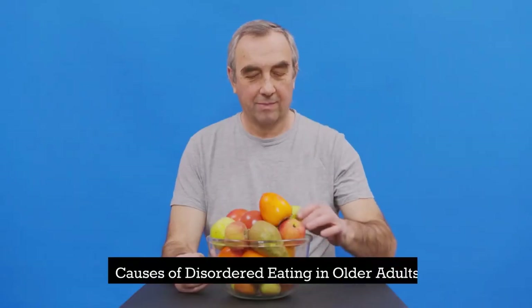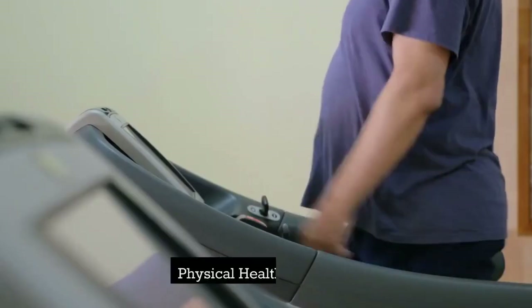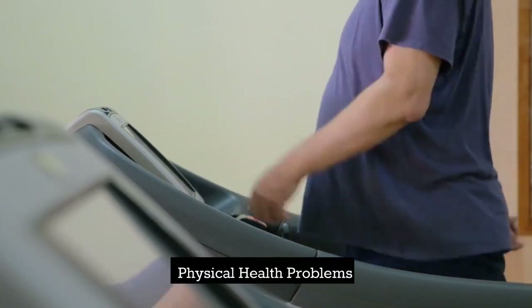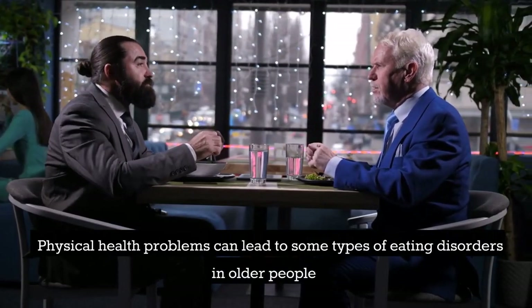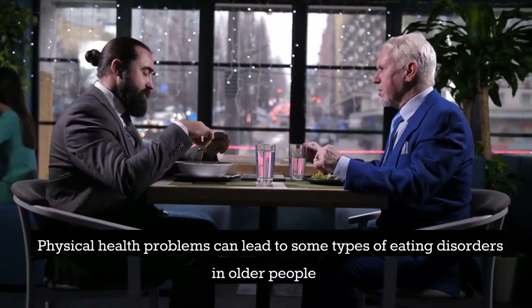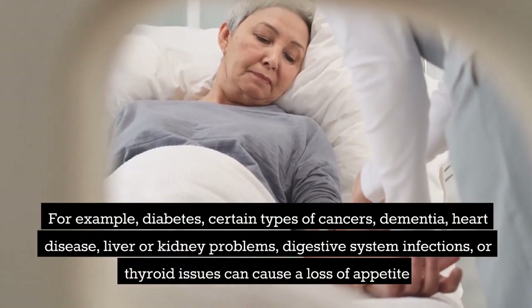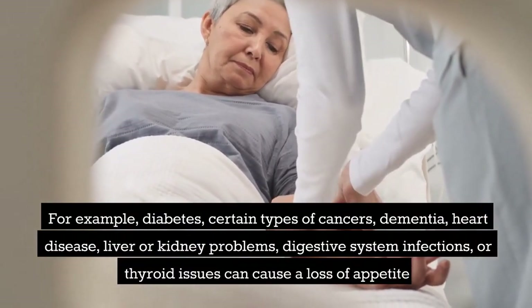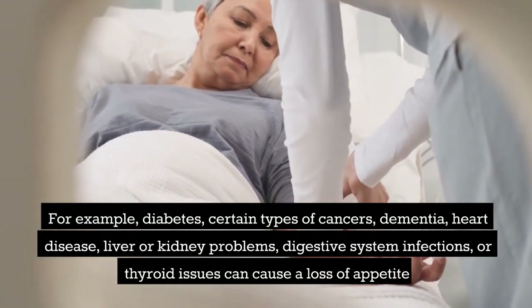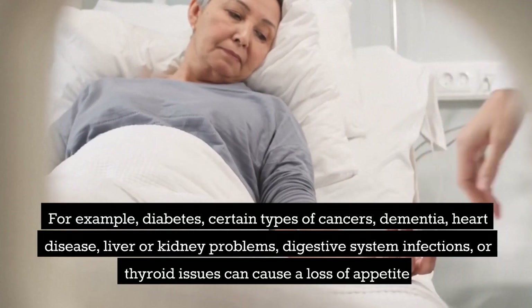Causes of disordered eating in older adults — physical health problems: physical health problems can lead to some types of eating disorders in older people. For example, diabetes, certain types of cancers, dementia, heart disease, liver or kidney problems, digestive system infections, or thyroid issues can all cause a loss of appetite.